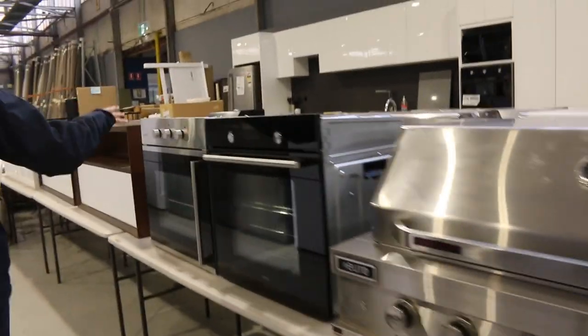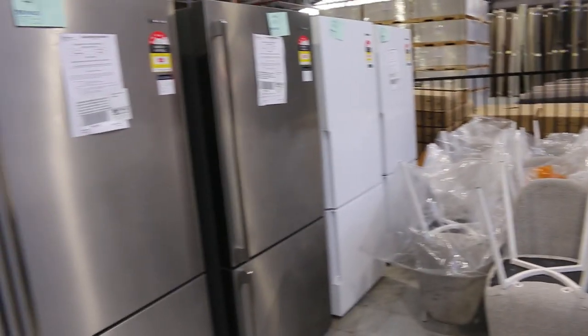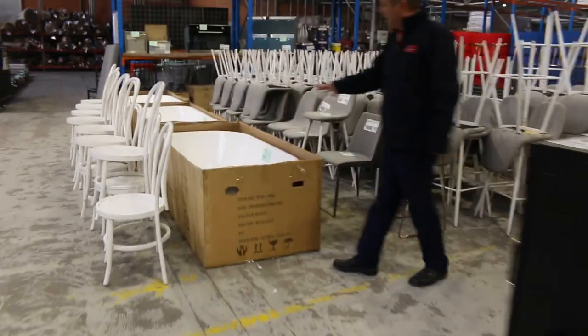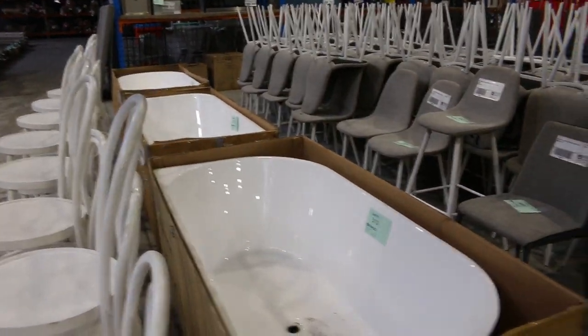Another outdoor cooker there, a couple of ovens on the end here, and some beautiful vanities as well — some wall-hung vanities. A heap of vanities in tomorrow. Heaps of fridges in tomorrow: Arrow Simpson, Kelvinator, Electrolux, Westinghouse are the main ones. Through here I can see we've got a couple of freestanding baths there — they're always good to have in as well.